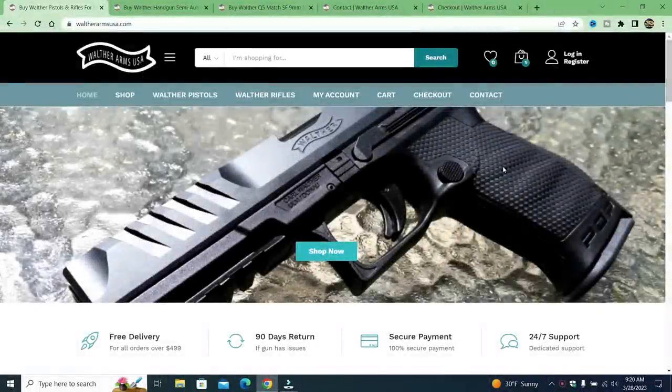Hey there friends, thanks for checking in. Today we have another fake gun website. This one's brought to us by Walther Arms USA. I've had so many people contact me when I make these videos saying they almost got scammed, and some others say they totally got ripped off by these fake gun sites. Everywhere you go to search a gun, one of these pops up.